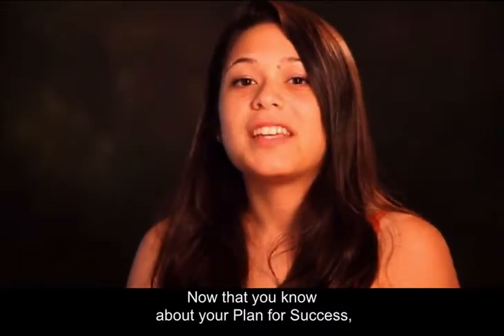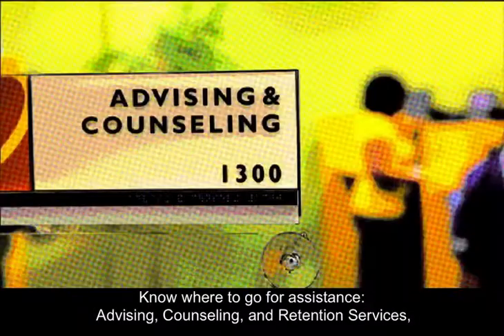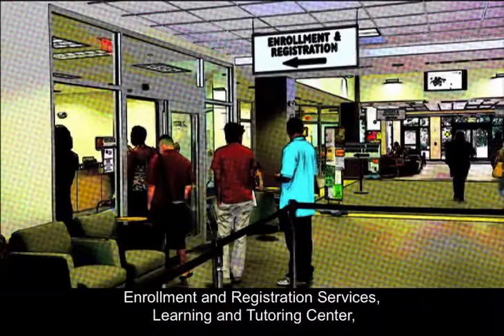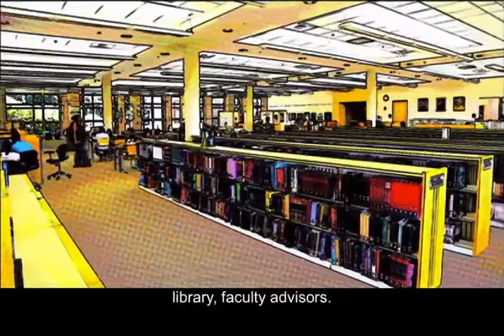Now that you know about your plan for success, here are some helpful tips to keep in mind. Know where to go for assistance: advising, counseling and retention services; enrollment and registration services; learning and tutoring center; library; and faculty advisors.